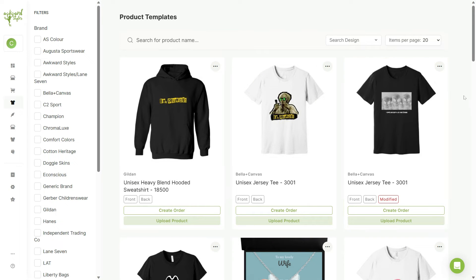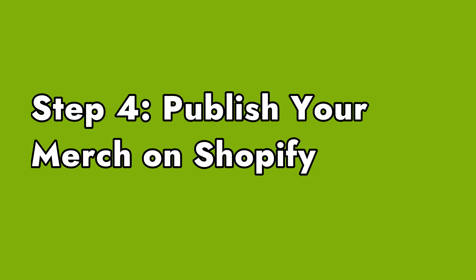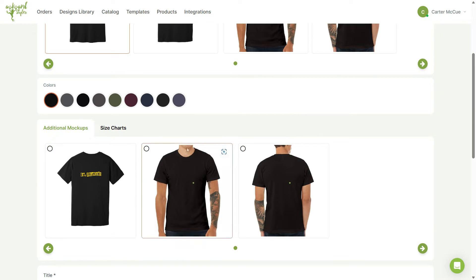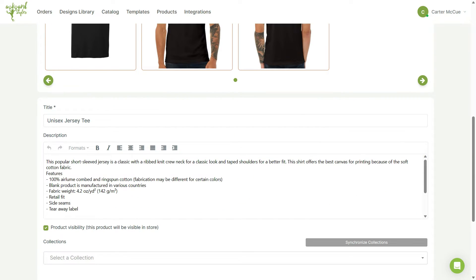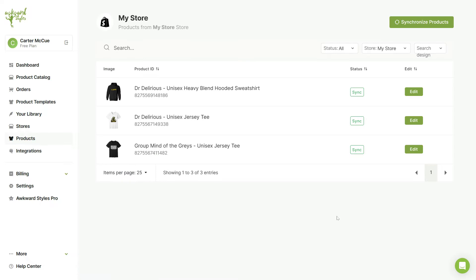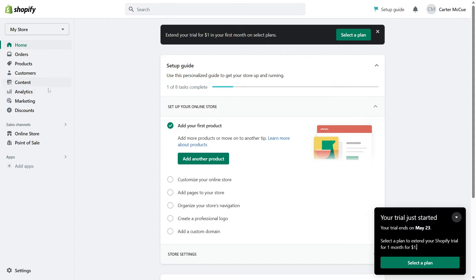Once your product templates are ready, you can upload them to your Shopify store. From the product templates page, select the template you want to upload and click on upload product. Select your Shopify store and click on upload. On this page, you can select the main and additional mock-ups, change the title and description of your product, and add your product to a collection. You can also change the color and size options available and change the product markup percentage before uploading. Once uploaded, you can find your products in the products tab of the Shopify admin dashboard.